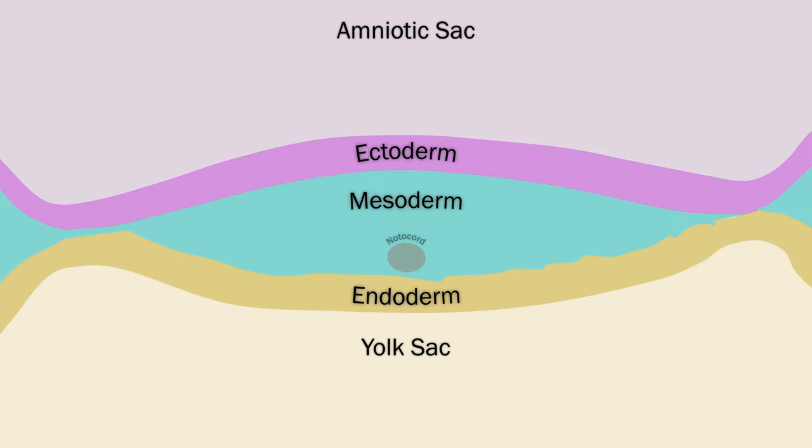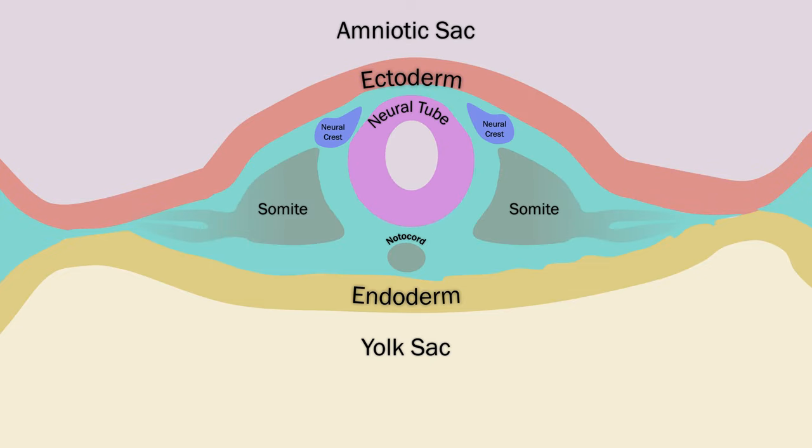The mesoderm forms a structure called the notochord, which helps guide differentiation. Now this is where things get important for us. The ectoderm folds in on itself, forming the neural tube and neural crest. The neural tube differentiates into basal plate, which is ventral, and alar plate, which is dorsal. And within these plates, further layers form from dorsal to ventral.